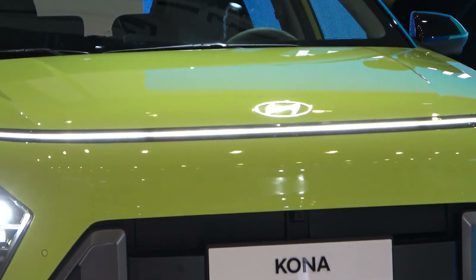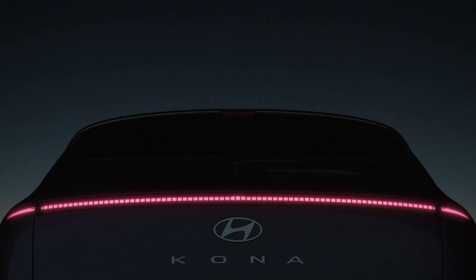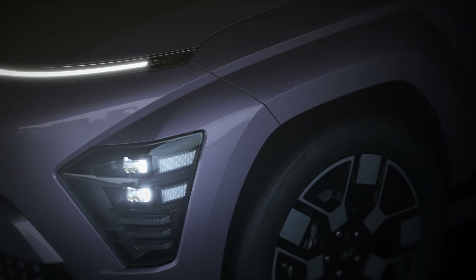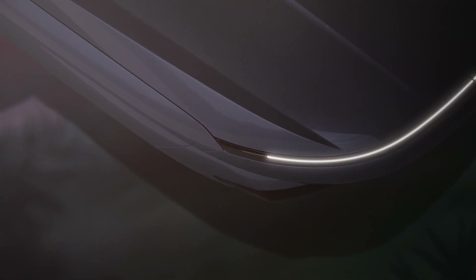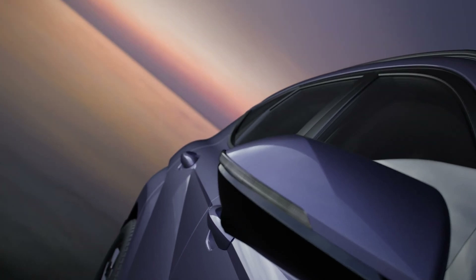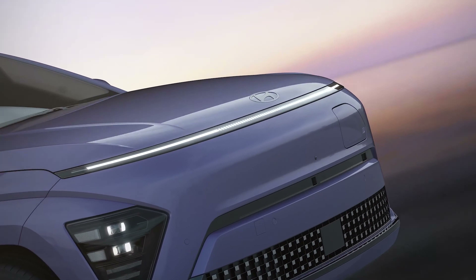Until then, the South Korean brand is taking us on a 360-degree tour of the zero-emissions crossover, albeit digital, since this is clearly CGI. We're noticing a neat detail we missed in the few official images published by Hyundai of the electric Kona.